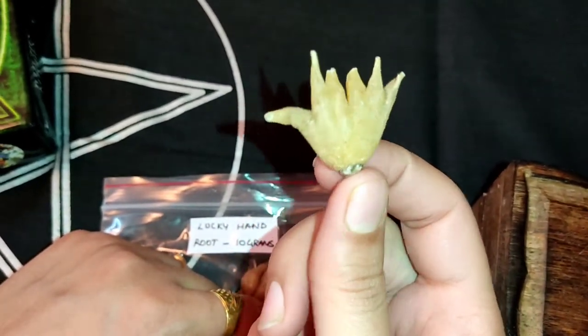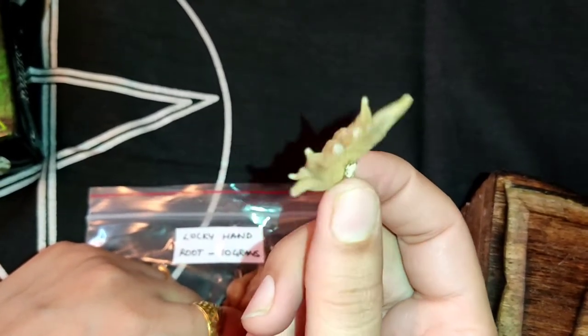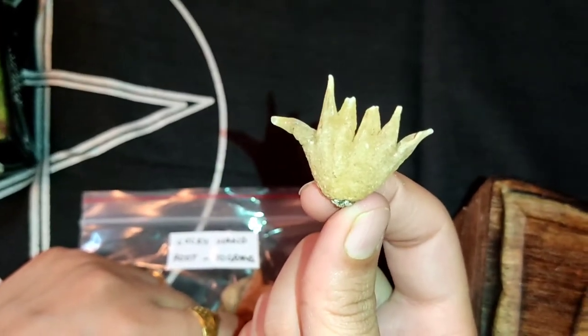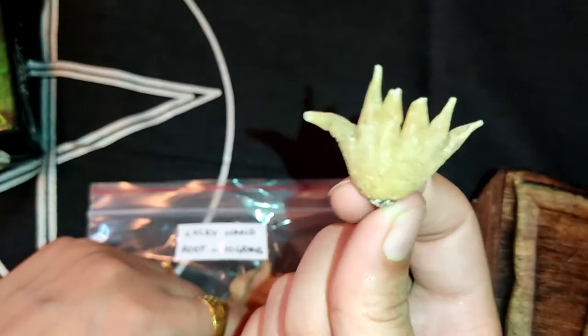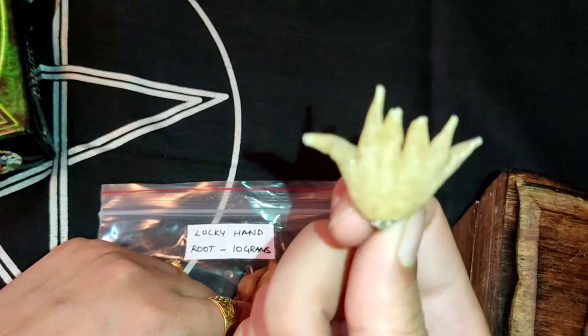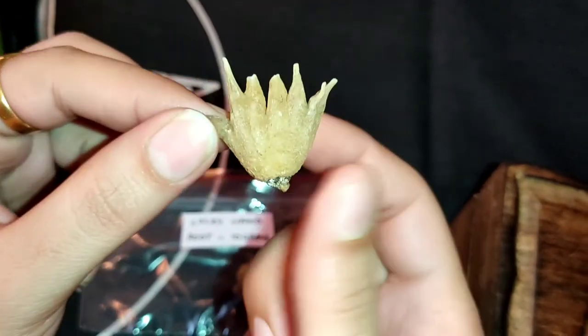So let's start — how to use it. This root can be used for protection, attracting money, or if you want to travel, then simply put one piece of this root in your shoes. Like if you want to go abroad, or you want to travel for your business, or whatever your purpose, you just keep one root in your shoes and it will really help you.